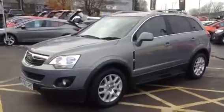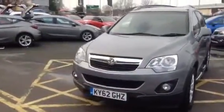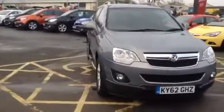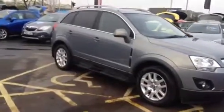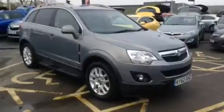Hello and welcome to Bayless Vauxhall Gloucester. Today we are viewing this Vauxhall Antara 2.2 diesel exclusive. This car was registered on the 14th December 2012 and will come with 28,575 miles on the clock.